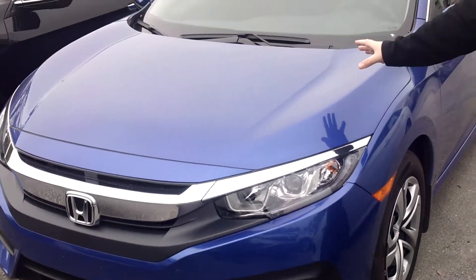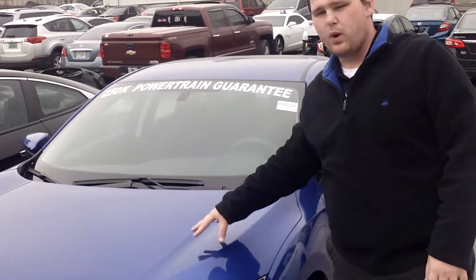Hey Jeremiah, Chase Fuller here at Tamron Honda. First and foremost, I want to thank you so much for your inquiry on the all-new 2016 Honda Civic in GM Blue. I didn't see a trim level specified, so just for the sake of the video, I've got a 2016 LX in GM Blue right here.